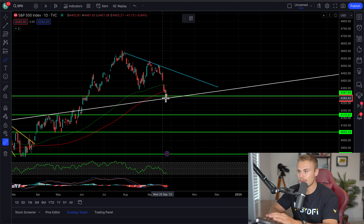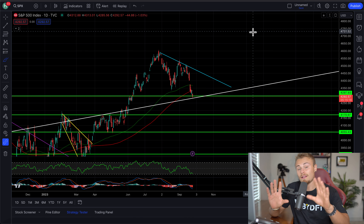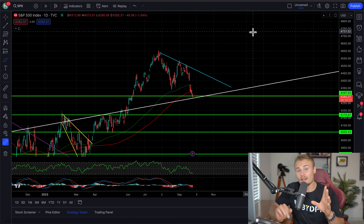That's the goal — to continue this movement up from here, balancing out, hanging out above our support here, and then ideally breaking through. That's the ideal outlook here, and I'll explain a little bit more what I mean about that in a second.